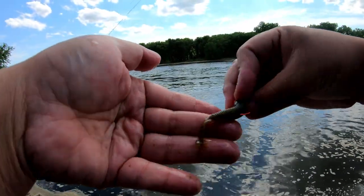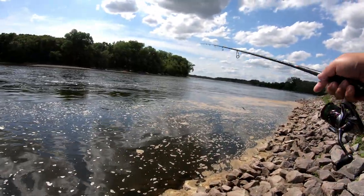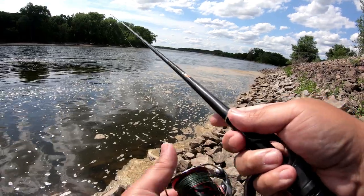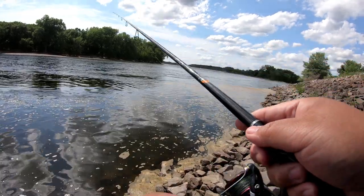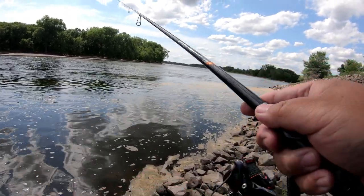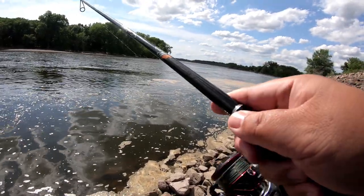I lost my Ned Rig jig head so I'm just using a regular jig head with this little Ned Rig plastic. What I'm doing is casting it out there — there's a little eddy right here so there should be a lot of fish congregated here. I let it hit bottom and just bounce it off the bottom. I actually thought that catfish was a snag at first, but then it started moving and I was like — I got a fish! It wasn't fighting like a smallmouth, maybe a pike, but it turned out to be a channel catfish. I'm happy with that, it was a nice surprise catch.